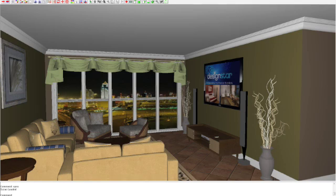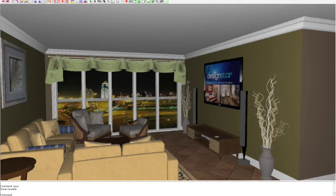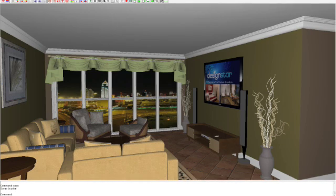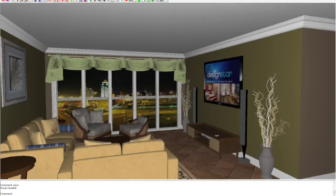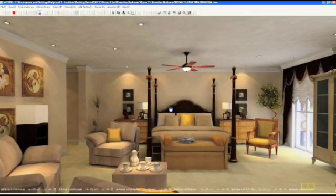And finally there is the virtual reality engine. This module takes all the work from the 2D space planner and from BTOCAD to create an immersive 3D environment. Here you can edit your light sources, your wall colors, floor textures, and more. You can also manipulate furnishings or 3D objects easily. Once you are completed, the VR engine will easily create fast and photorealistic renderings, panoramas, and animations.